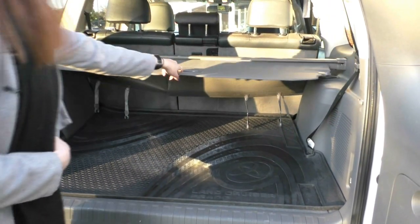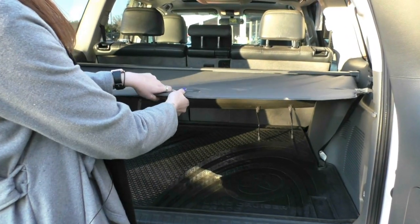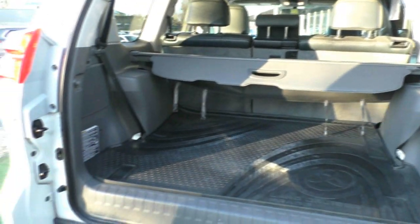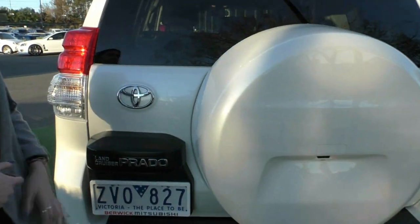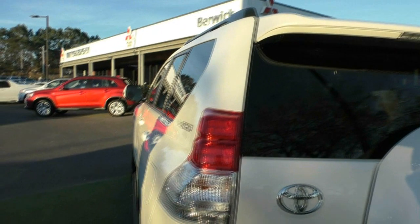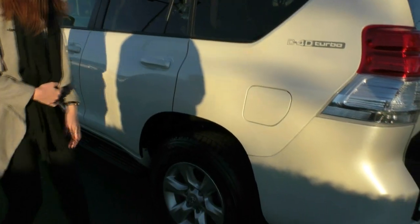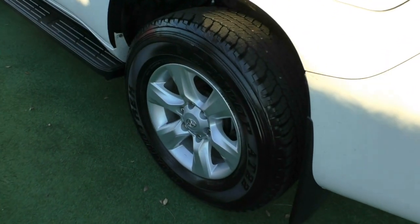The vehicle also comes with a cargo blind — it's as simple as pulling it and locking it into place, then bringing it back. Closing that up, you also have a little spoiler on the back with your high mount stop light. Coming around to the passenger side, we have another wheel in excellent condition with heaps of tread on that tyre.